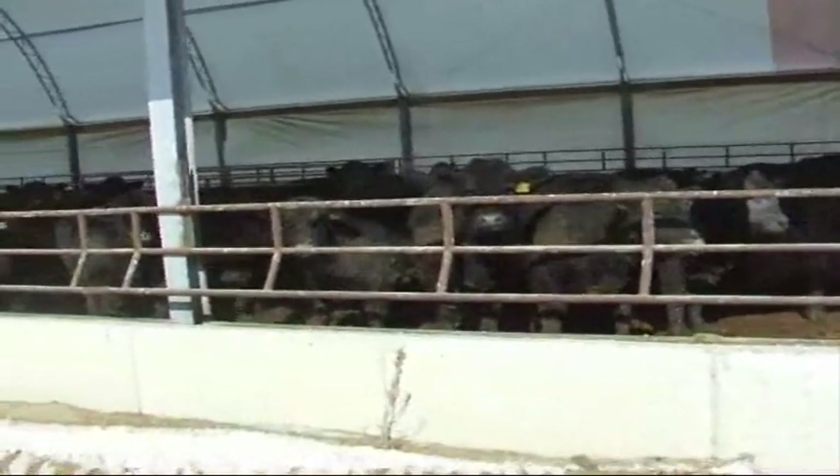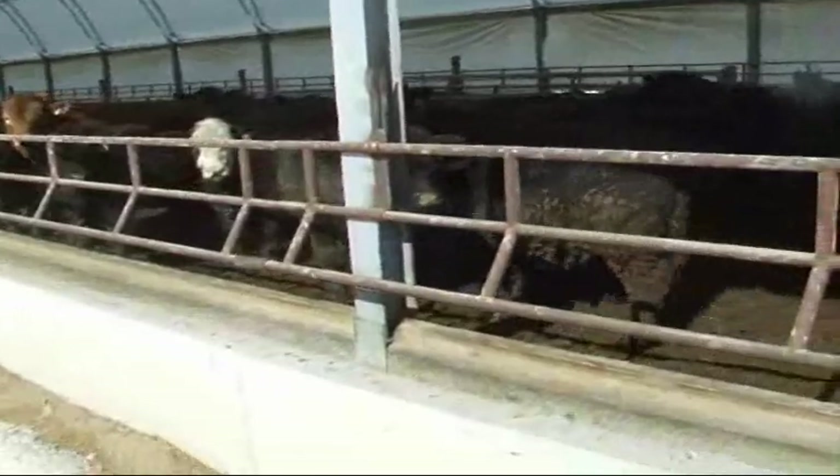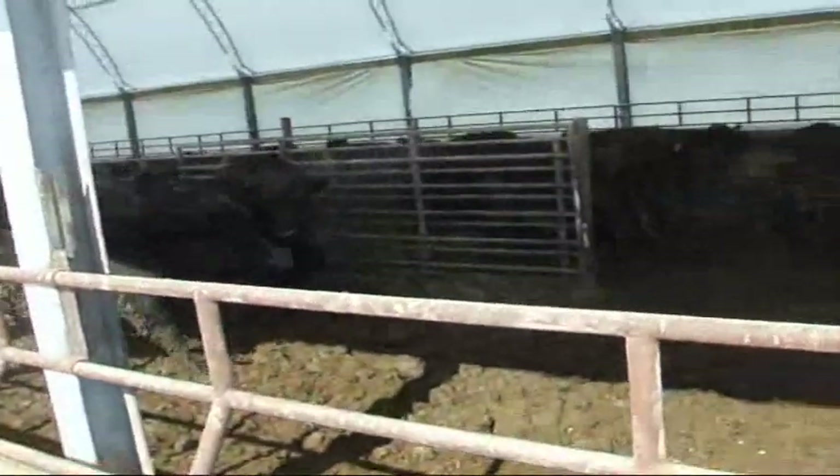Advantages are the ability to locate on environmentally sensitive or space-limited farmsteads, to provide better wind protection, snow protection, summer shade, high animal performance, and greater ease in handling cattle.